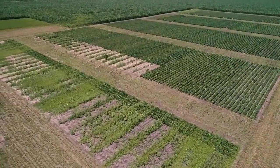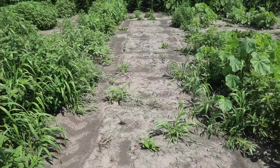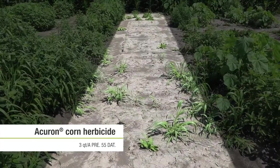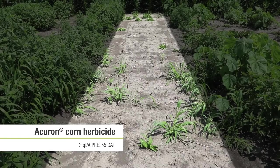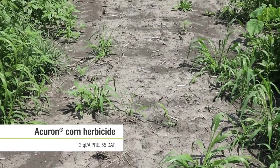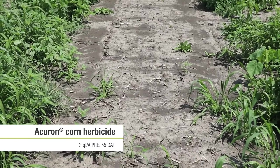There are several takeaways from the bare ground trial. The first is really the value of the Akron formulation and the inclusion of the BIR in Akron herbicide. We're seeing increased grass control and better large-seeded broadleaf control of giant ragweed, velvet leaf, and other large-seeded broadleaves.